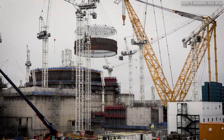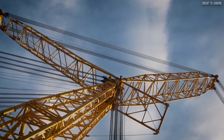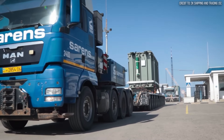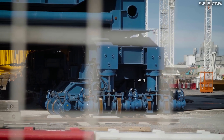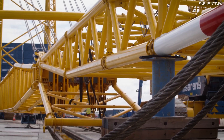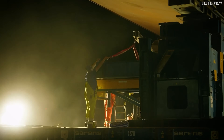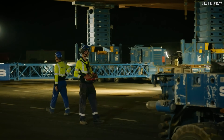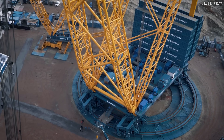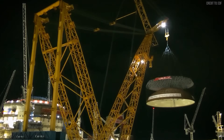Its operational setup is a monumental project in itself. Big Carl doesn't just show up on a truck. It arrives in over 200 shipping containers and requires its own circular railway — over 3 miles long — just to deliver the components. Assembling it is a construction project before the main construction project even begins, requiring a team of specialized engineers and smaller support cranes working for weeks. It operates on a massive ring track with an outer diameter of nearly 50 meters, allowing it to rotate 360 degrees without ever moving its base.